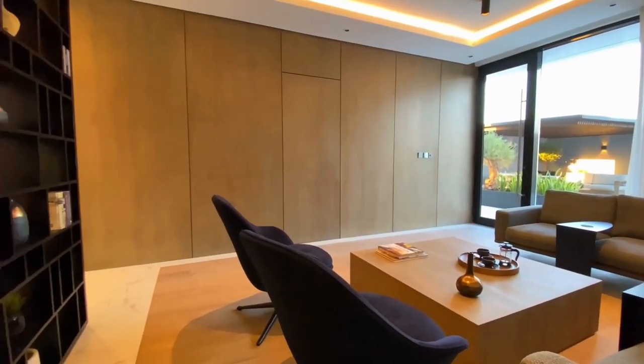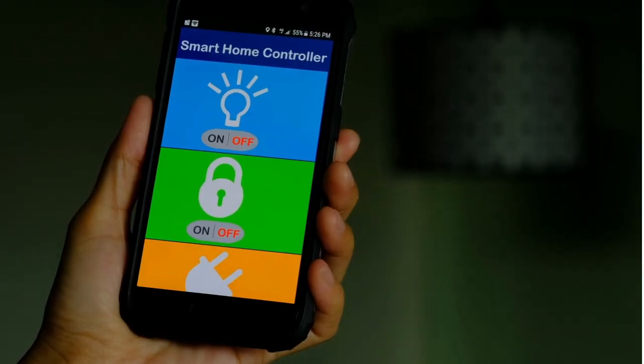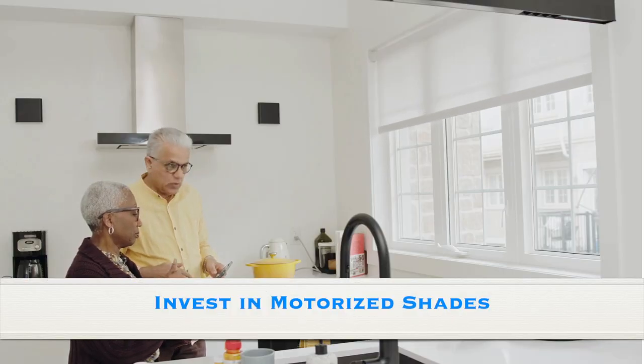With automated systems from the likes of Control 4 and Lutron, you have the power to optimize lighting with a tap of a button or on your smartphone from anywhere in the world. Investing in motorized shades.